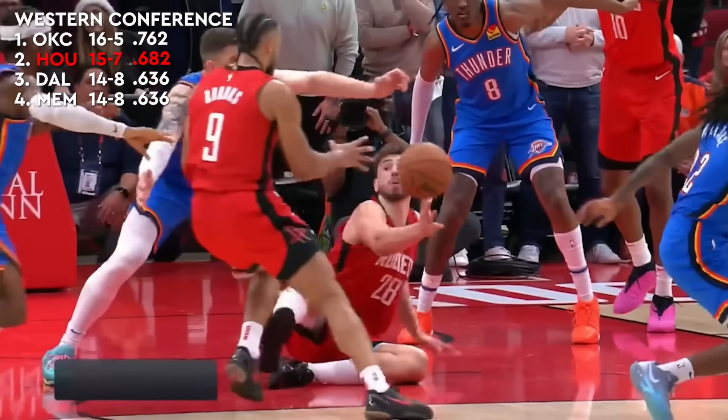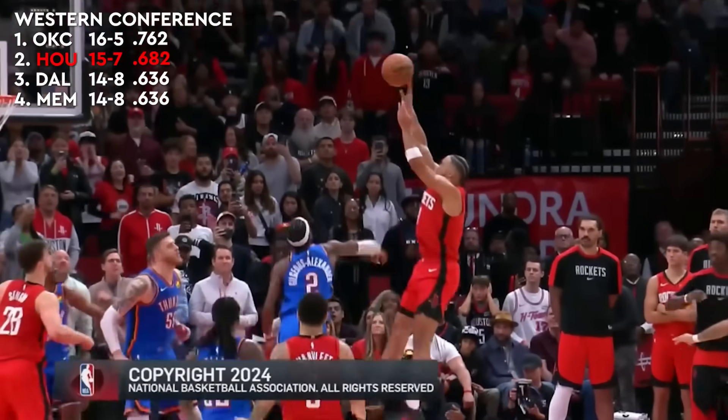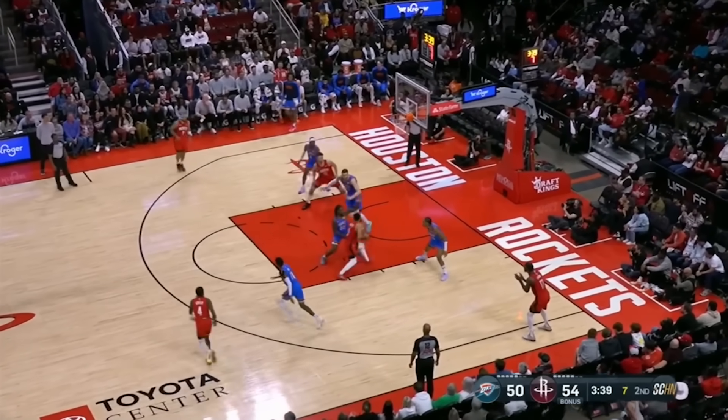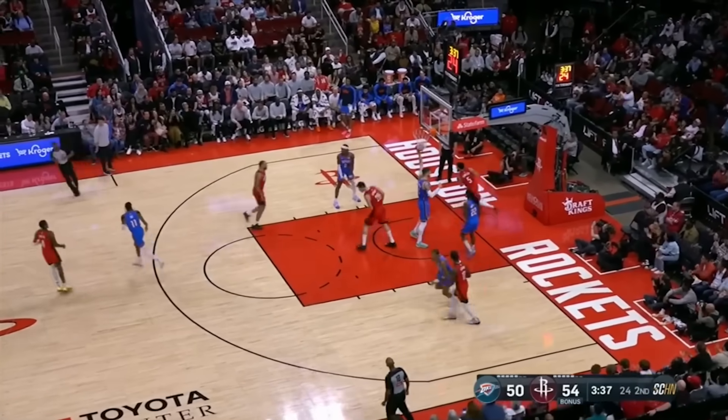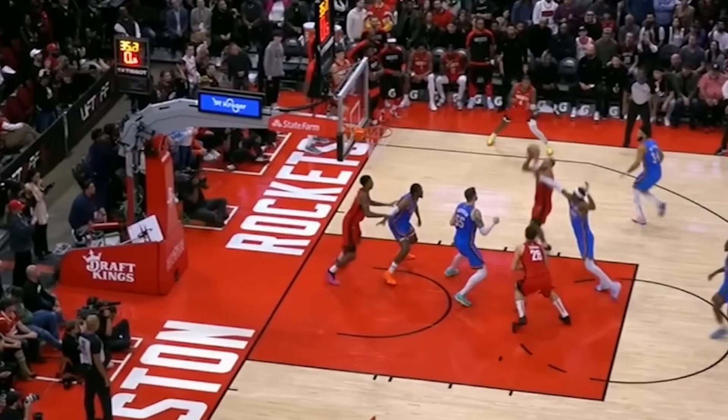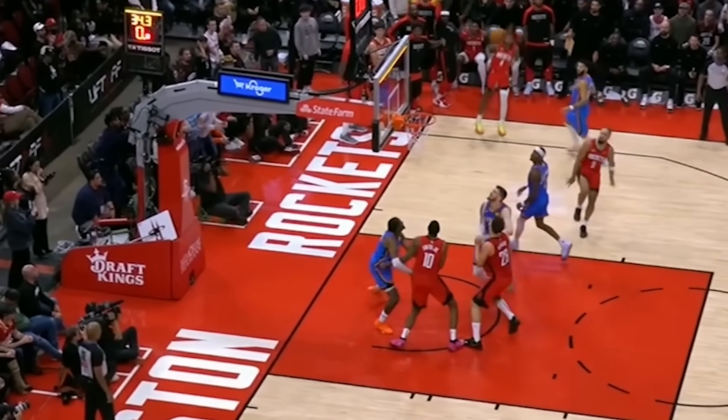The Houston Rockets are currently sitting in second place in the Western Conference after 21 games. With a thrilling win over the first-seeded OKC Thunder on Sunday, they've launched themselves into contention by building on last year's improvement under Ime Udoka. How did they currently become one of the best teams in the NBA?